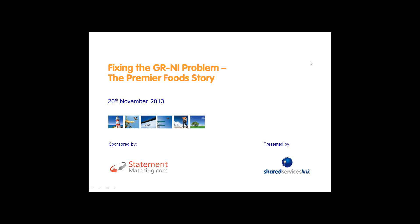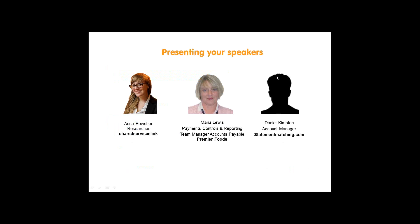Good afternoon ladies and gentlemen and welcome to today's webinar brought to you by SharedServicesLink.com and sponsored by Statement Matching. I am your presenter today, my name is Anna Boucher. I am a researcher here at Shared Services Link and I am joined by two guest speakers: Maria Lewis, who is the Payment Controls and Reporting Manager from Premier Foods, and Daniel Kimpton, who is Premier Foods Account Manager from StatementMatching.com.